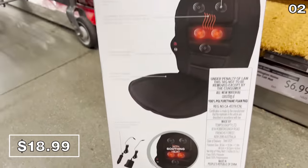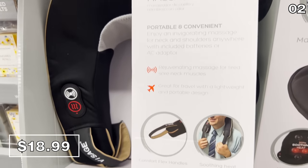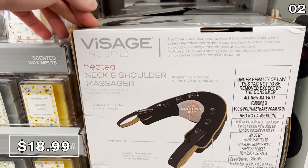While we're on the topic of massage, this neck and shoulder massager at Aldi this month is also $18.99. This one is wireless and you can power it with the included batteries or AC adapter.